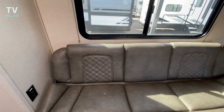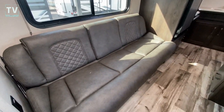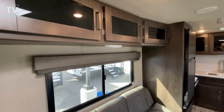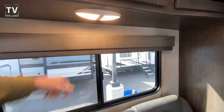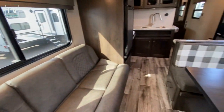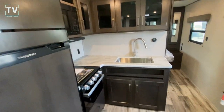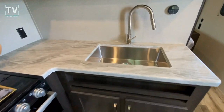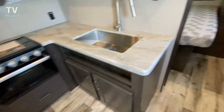We have a jackknife couch here — jackknife couch and cabinets above, with additional LED lighting. And then we're back at the kitchen — the L-shaped kitchen with a nice large stainless steel farmer sink.